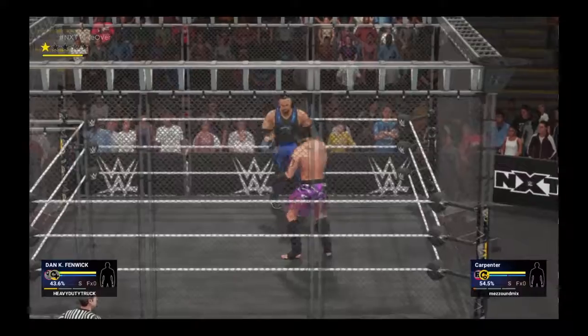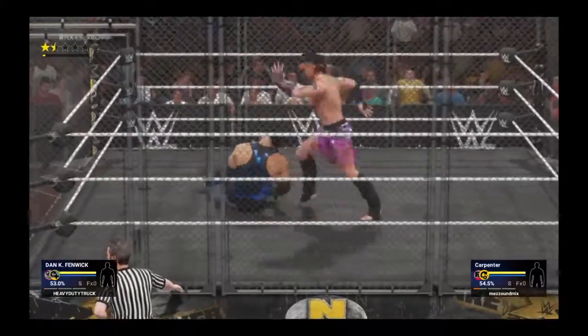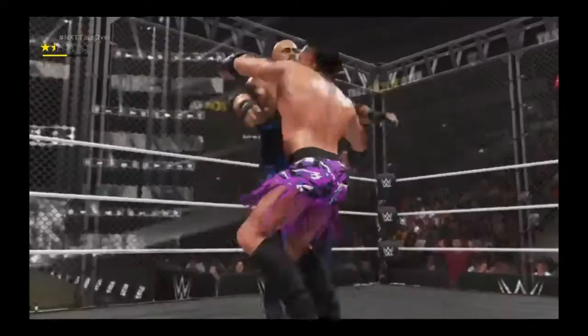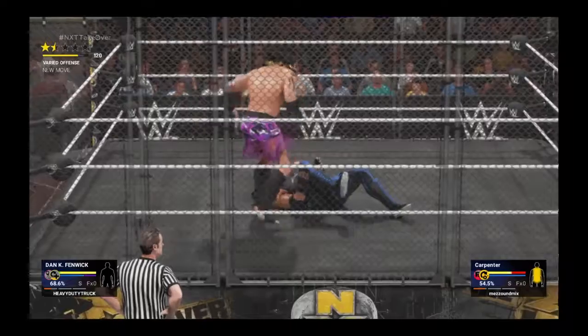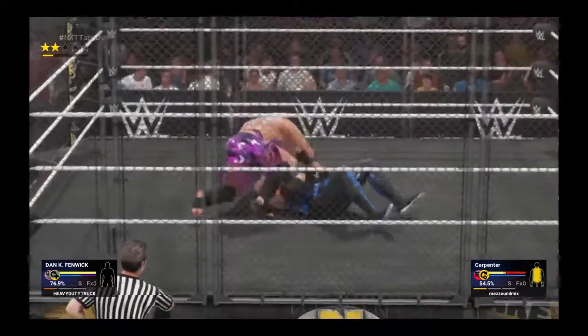When we talk about the progression of steel cage matches and the type of structures that have been spawned from them, some cages have been electrified. One was made from bamboo in the form of a Punjabi prison match, and of course the elimination chamber with glass pods and steel doors. Today we have the asylum match where weapons are on top of the cage. It just goes to show you that times may change, but the objective to destroy an opponent remains the same.